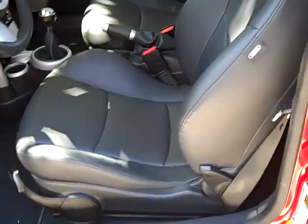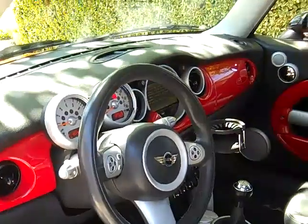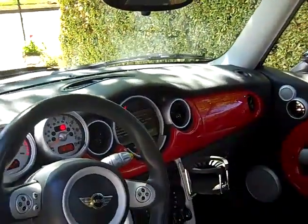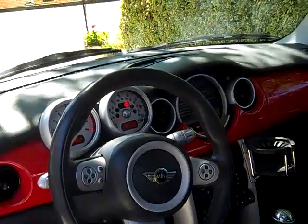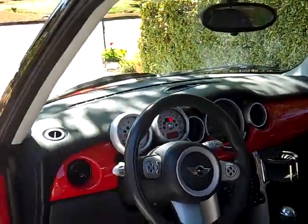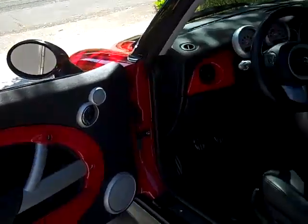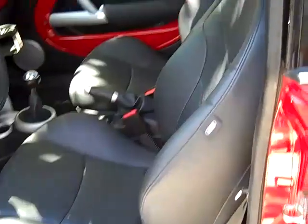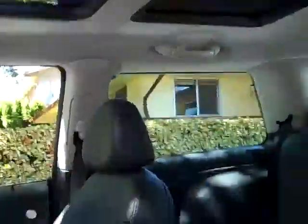It has black leather heated seats. As you can see, the seats, carpets, and mats are in perfect condition. It's got 84,000 miles, navigation, air conditioning, cruise and tilt, and redundant steering controls for your radio and cruise control. It's got a unique interior with red paneling — I've never seen this on the Cooper S. Factory moonroof as well.